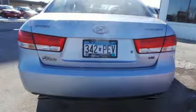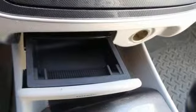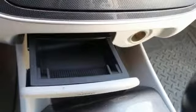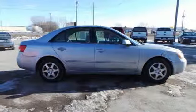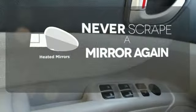It also features power heated mirrors, power windows, and central locking with keyless remote. The CD MP3 stereo and leather-wrapped tilt steering wheel reminds you it's not only safe, but luxurious too. Heated mirrors mean never worrying about ice obstructing your view.